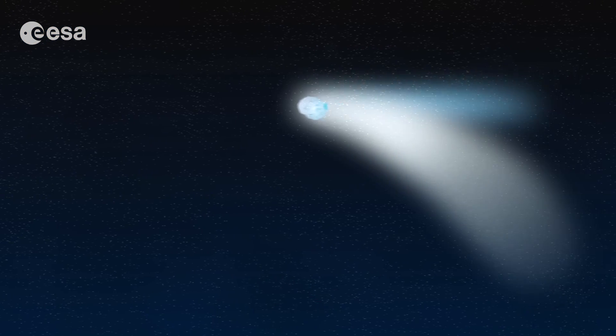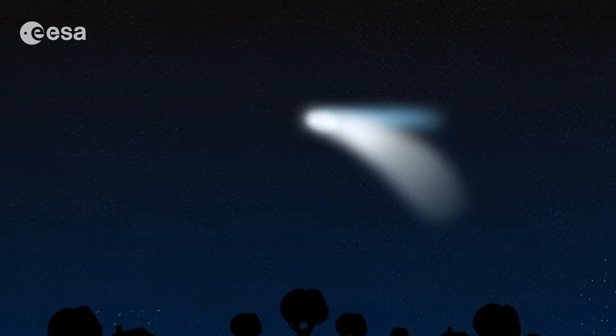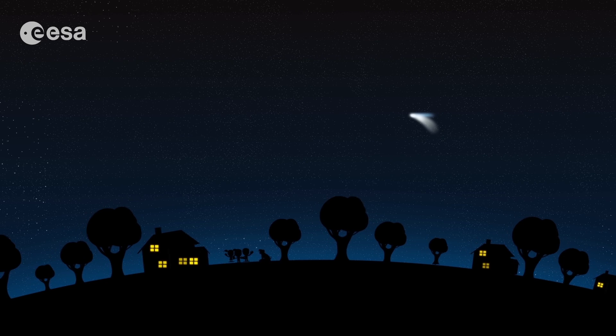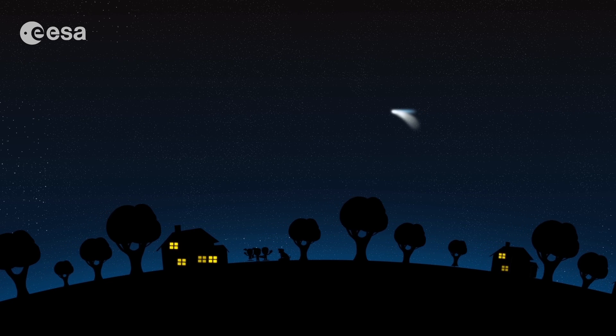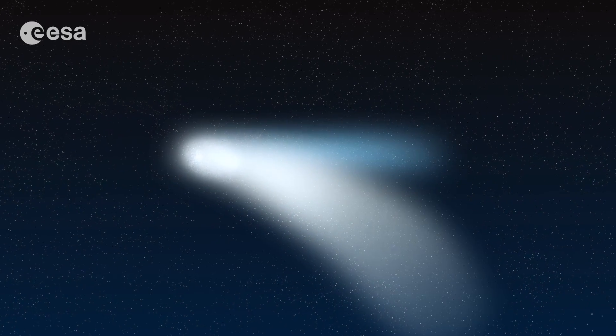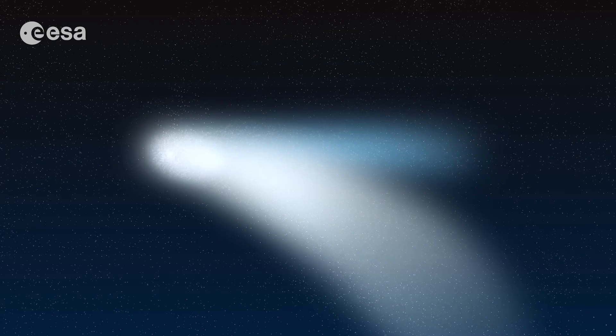Comets are so beautiful. Look at this one. Its name is Hale-Bopp and it was visible from Earth for many months in the 1990s — many of you were not even born then. What makes comets so beautiful is their bright tail. This makes them really unique in the sky. There is nothing else that looks like them.